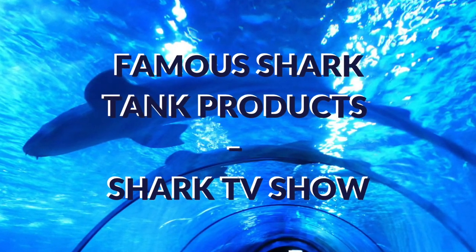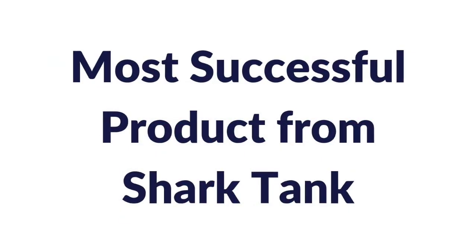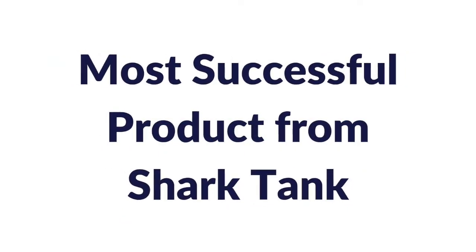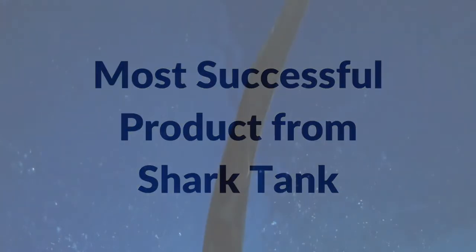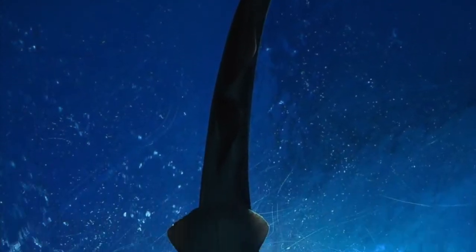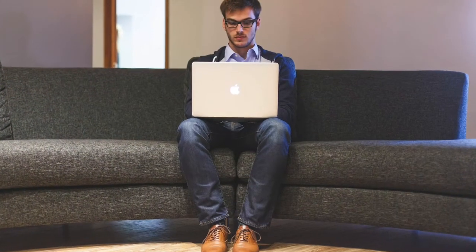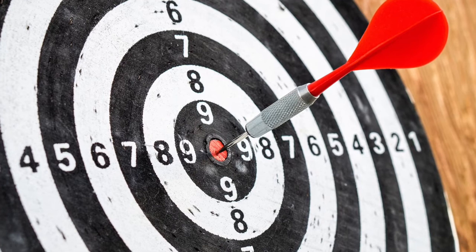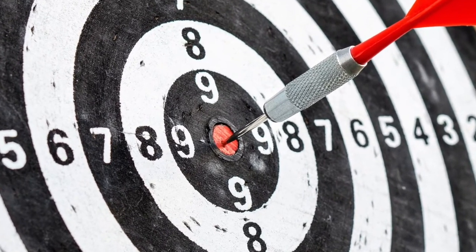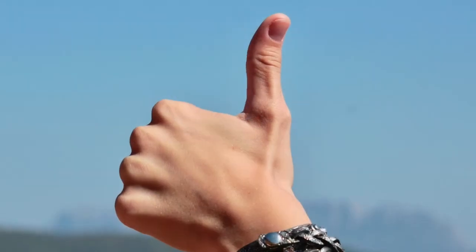In this video, we will take a look at the most famous Shark Tank products. Shark Tank, the popular US ABC program, first aired in 2009. Entrepreneurs have the opportunity to pitch their products to the sharks. The show has seen a number of successful products, so let's take a look at some favorites.